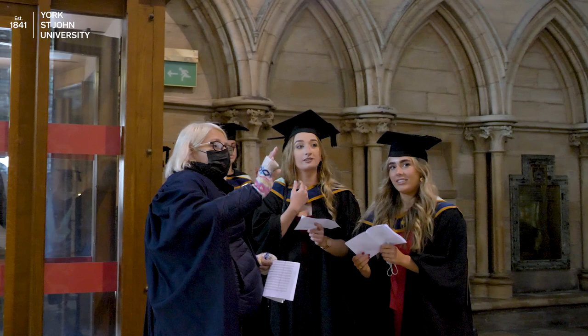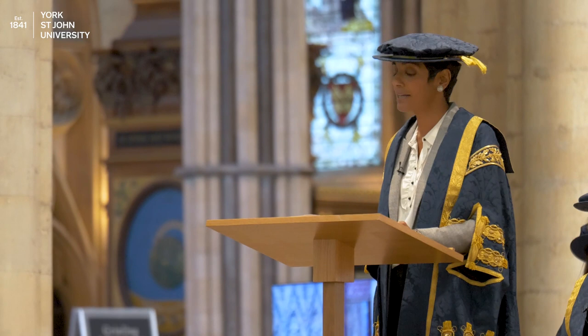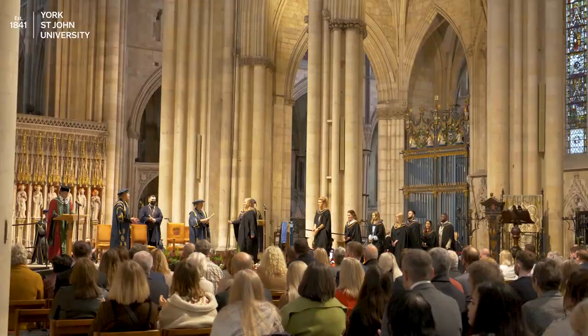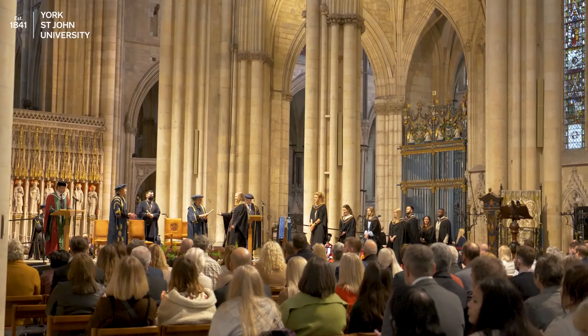York St John Marshals will direct you and your guests to your seats. After the Chancellor's welcome, the Marshals will call you up to wait by the stage. It's almost time to graduate.